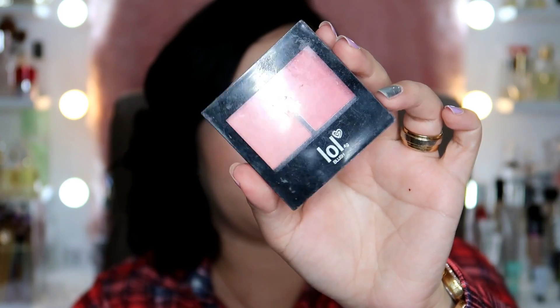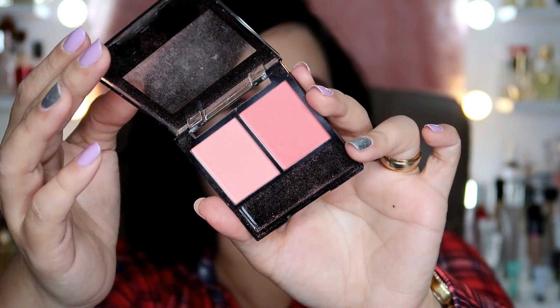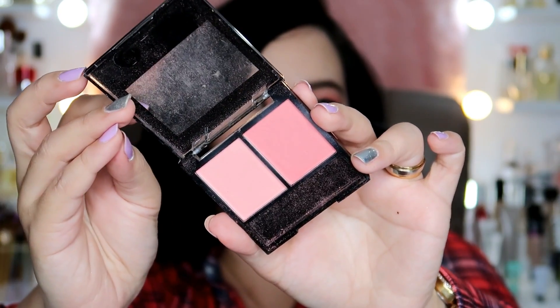Next up, this is probably the oldest blush in my collection that I still love. It's the LOL Blush Duo in shade Chateau Rose No. 2. It has two shades and, as you can see, it's very well used because I've had it for a long time. The price is around 179 pesos and you get two shades already. I prefer this matte version over the shimmery one.